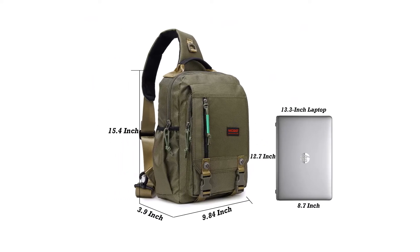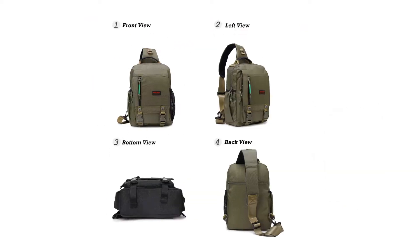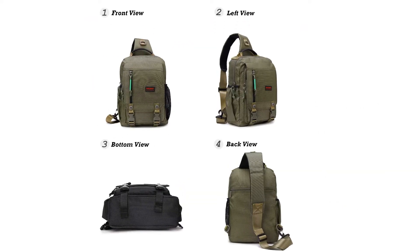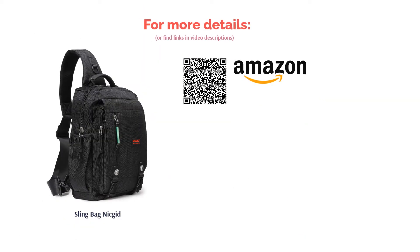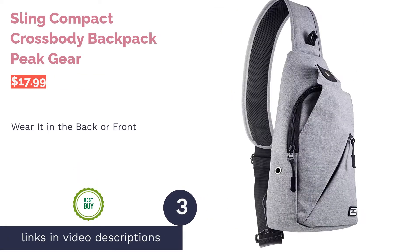Some reviewers complained that the seams began to unravel or the zippers broke with a small amount of use. On the other hand, most reviewers liked the size of this bag and were pleased that it was roomy enough for their laptop and other necessities. They said the material felt strong and durable.